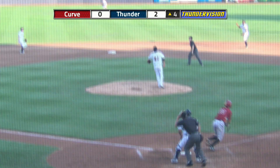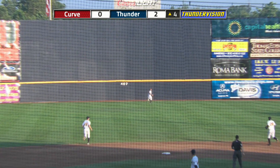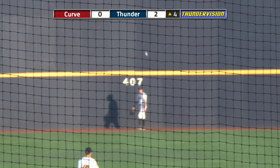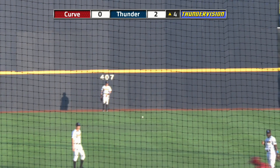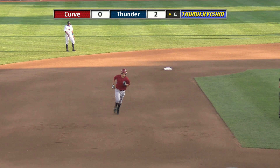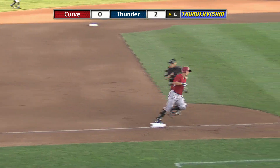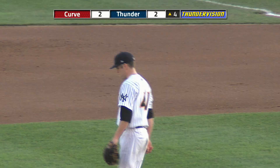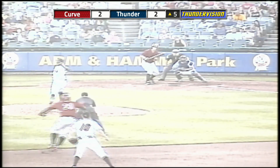Alex Dickerson at the plate. Swing and a high fly ball to center field — back at the track, at the wall, looking up — and that ball is way out of here! High up off the batter's eye, and this ball game is tied. The O-2 pitch — swing and a miss — back-to-back strikeouts for the first two outs here in the fourth.